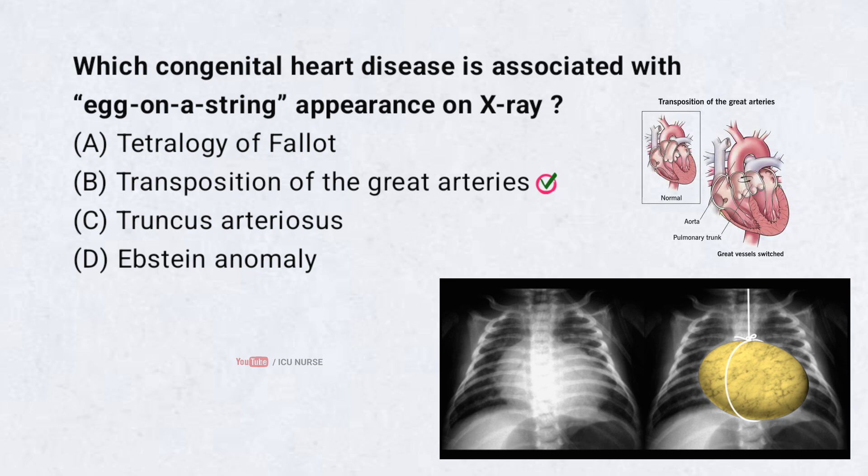In transposition of the great arteries, the aorta and pulmonary artery are switched. On X-ray, this gives an egg-on-string appearance due to narrow mediastinum and an enlarged heart. It is a cyanotic heart disease in newborns.